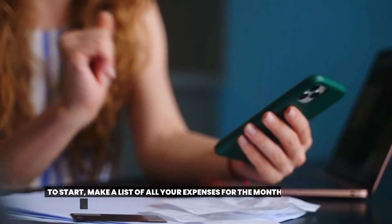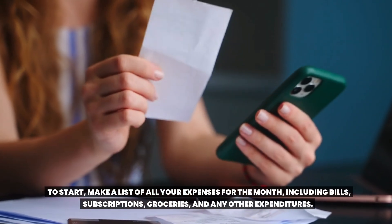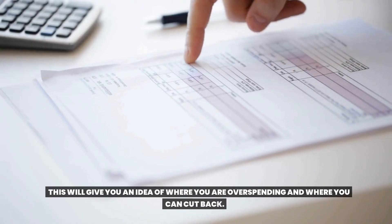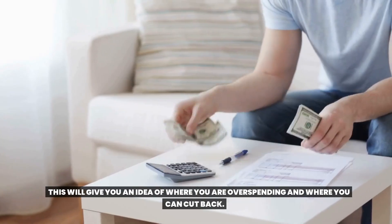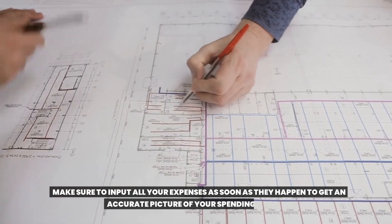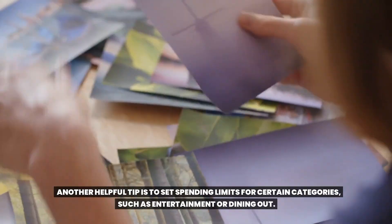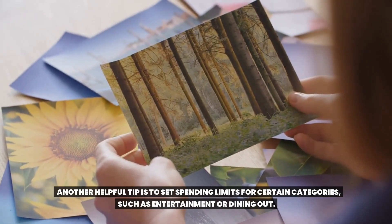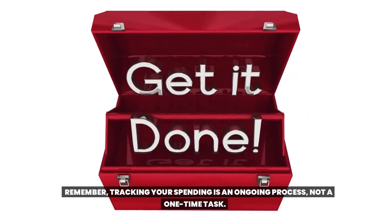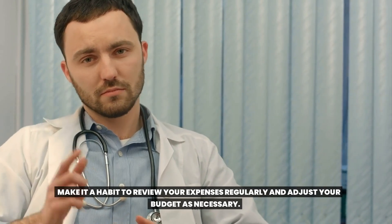Number five: track your spending. To start, make a list of all your expenses for the month, including bills, subscriptions, groceries, and any other expenditures. Organize them into categories and compare them against your income. This will give you an idea of where you're spending and where you can cut back. Using a budgeting app or a spreadsheet can make tracking your spending easier and more convenient. Make sure to input all your expenses as soon as they happen to get an accurate picture of your spending habits. Another helpful tip is to set spending limits for certain categories, such as entertainment or dining out. Remember, tracking your spending is an ongoing process, not a one-time task. Make it a habit to review your expenses regularly and adjust your budget as necessary.